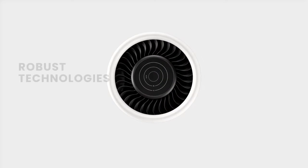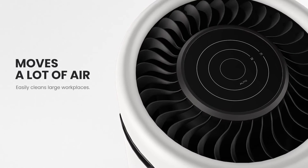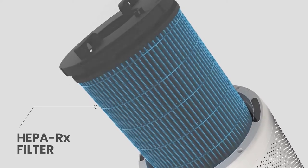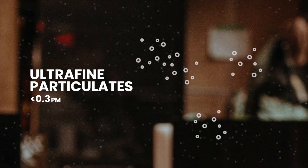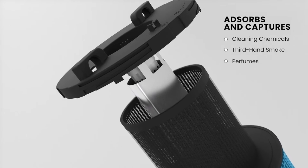An air purifier with robust technologies that can filter, sterilize and re-energize large quantities of air at a whisper-quiet volume. It features a proprietary HEPA-RX and pre-filter that act as a capturing layer, going for big particles and ultra-fine particles. Its next layer is an activated carbon filter that absorbs and captures volatile organic compounds and noxious odors.